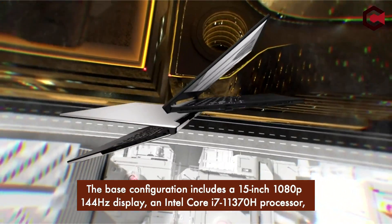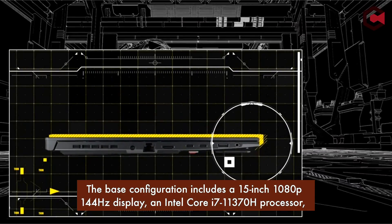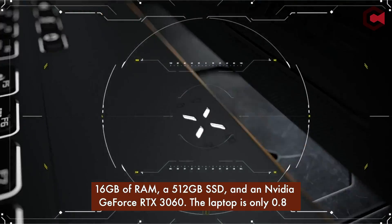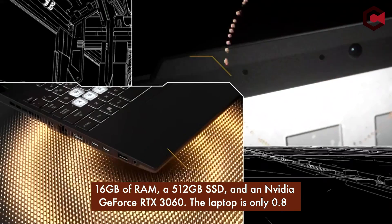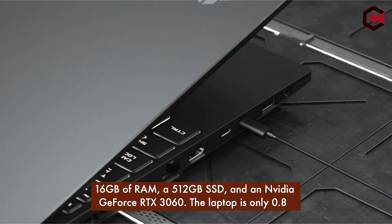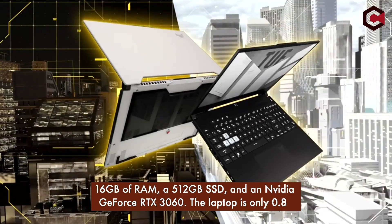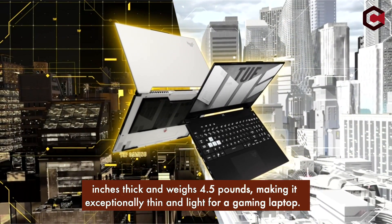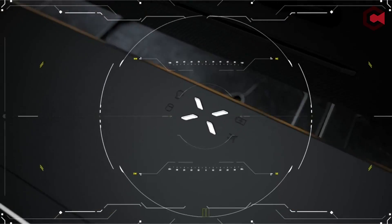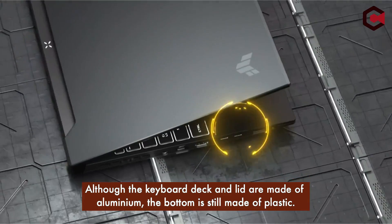The base configuration includes a 15-inch 1080p 144Hz display, an Intel Core i7-11370H processor, 16GB of RAM, a 512GB SSD, and an NVIDIA GeForce RTX 3060. The laptop is only 0.8 inches thick and weighs 4.5 pounds, making it exceptionally thin and light for a gaming laptop. Although the keyboard deck and lid are made of aluminium, the bottom is still made of plastic.